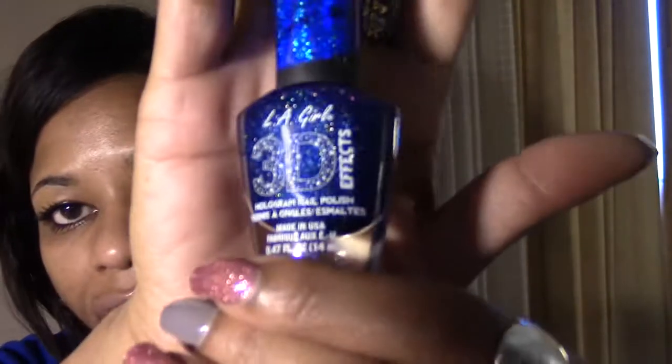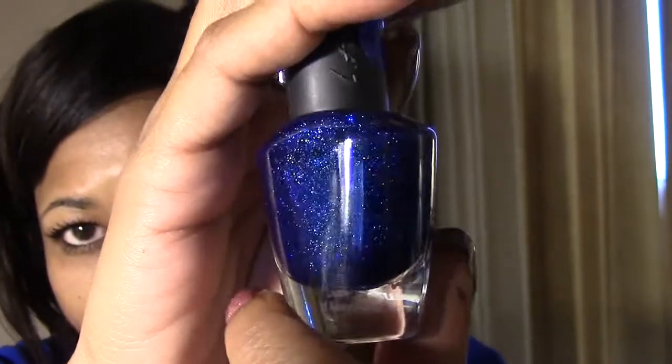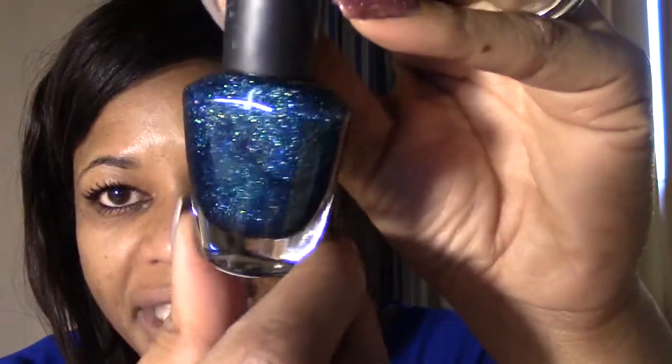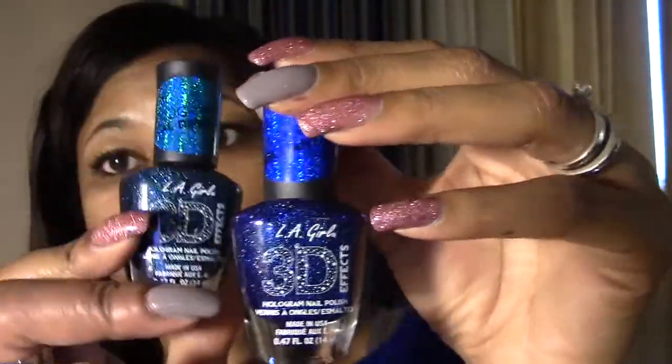This next one is probably my favorite — called Brilliant Blue, and it's just gorgeous with very fine holographic glitter. Actually, the two blues are probably going to be my favorites. The other blue is called Teal Dimension — very, very pretty. They look similar but next to each other you can see the difference — Brilliant Blue is deeper and Teal Dimension is a more turquoise teal color.